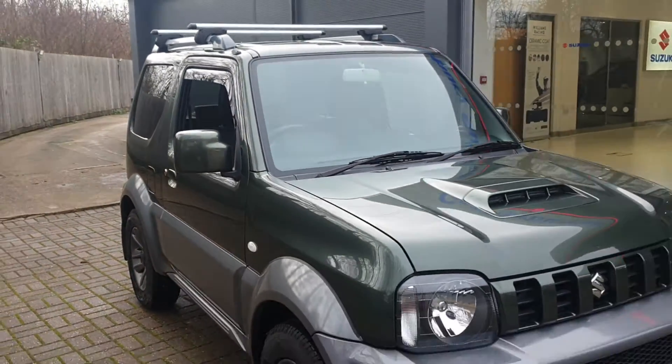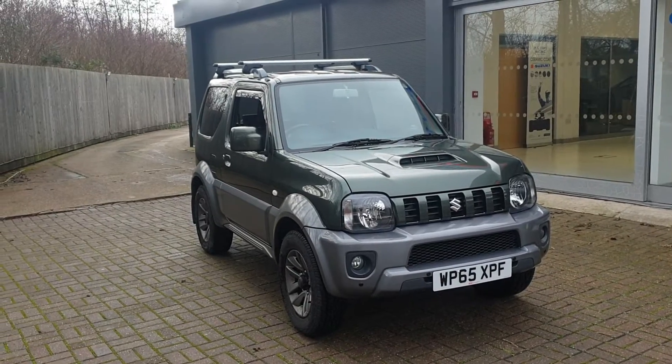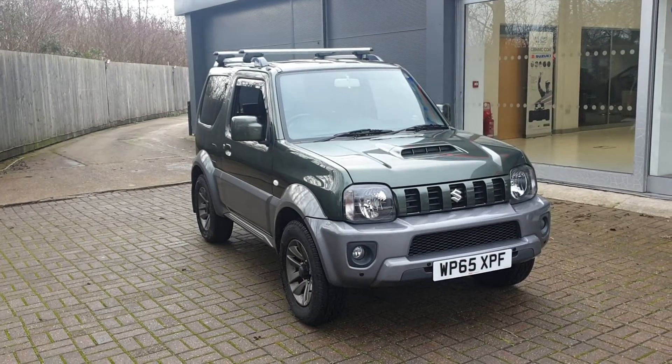If you would like to book a test drive in this vehicle or another vehicle we have here at Canterbury Suzuki, please contact us on 01227 931 888 and one of our salesmen will be willing to help you. Look forward to seeing you. Thank you.